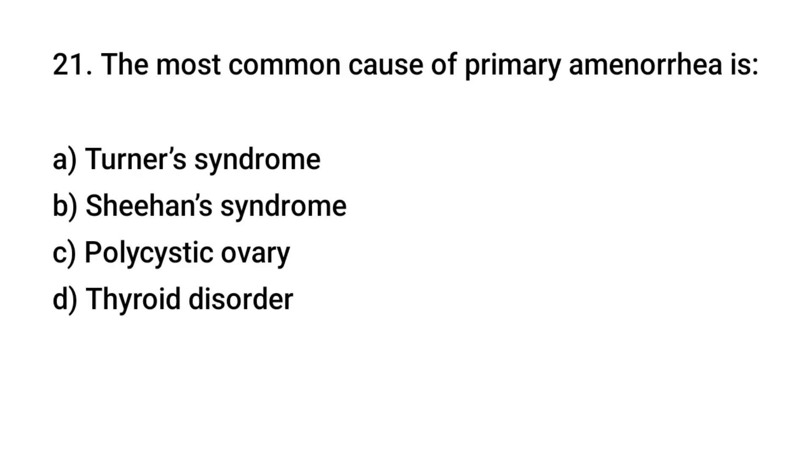Question number 21. The most common cause of primary amenorrhea is? The right answer is A: Turner syndrome.